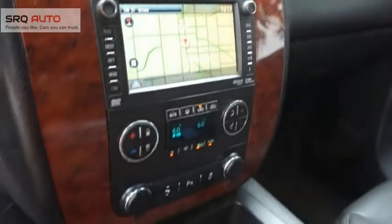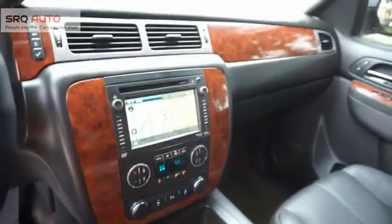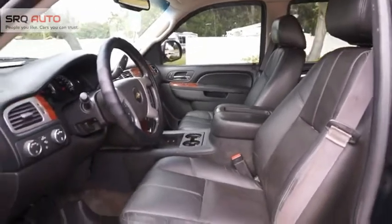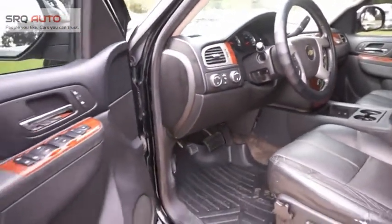The Chevy Avalanche can transform from an SUV into a full-size pickup truck, all in less than a minute. This makes the Avalanche one of the most flexible vehicles out there. A vehicle like this doesn't come along every day — come in and get it before someone else does.